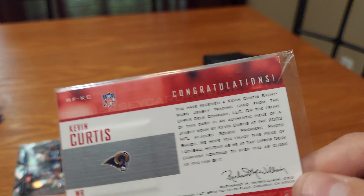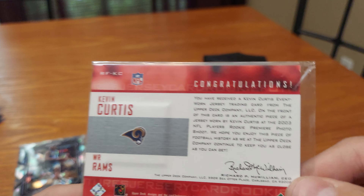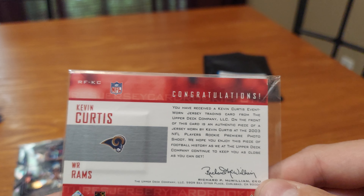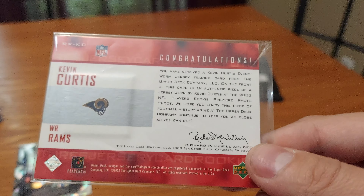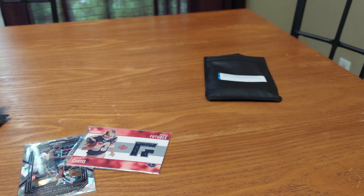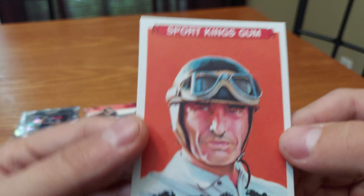It says: 'Congratulations, you received a Kevin Curtis event-worn jersey trading card from Upper Deck. This was an authentic jersey worn by Kevin Curtis at the 2003 NFL Players Rookie Premiere photo shoot.' I don't know anything about him, so something to look up. When you get cards of players, look them up and see who they are.